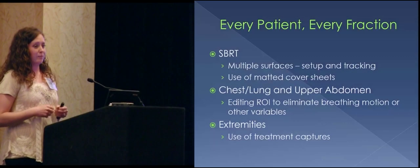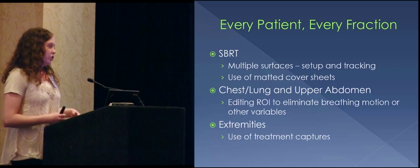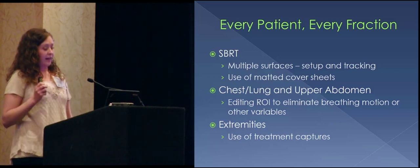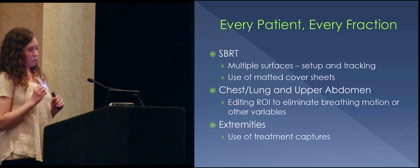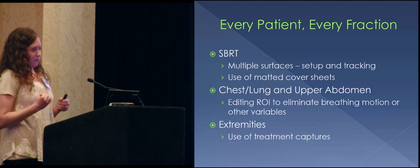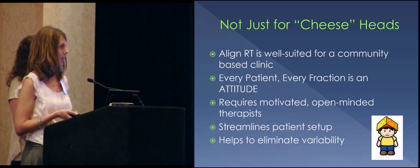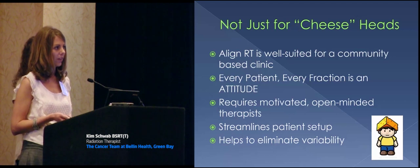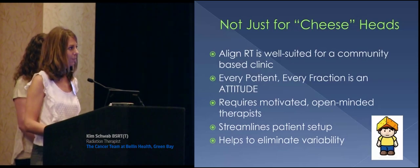Extremities can be so difficult as a therapist to set up, and this just makes life so much easier. You can make sure that the bend of the arm or the bend of the knee is more accurate. One thing I absolutely love using AlignRT for is scapulas — we have gotten great results on scapula patients, which has always been a thorn in your side because they are difficult to immobilize. It definitely streamlines our patient setups, eliminates a lot of variability we were having in the past, and it's better for the patients. It's a great tool.